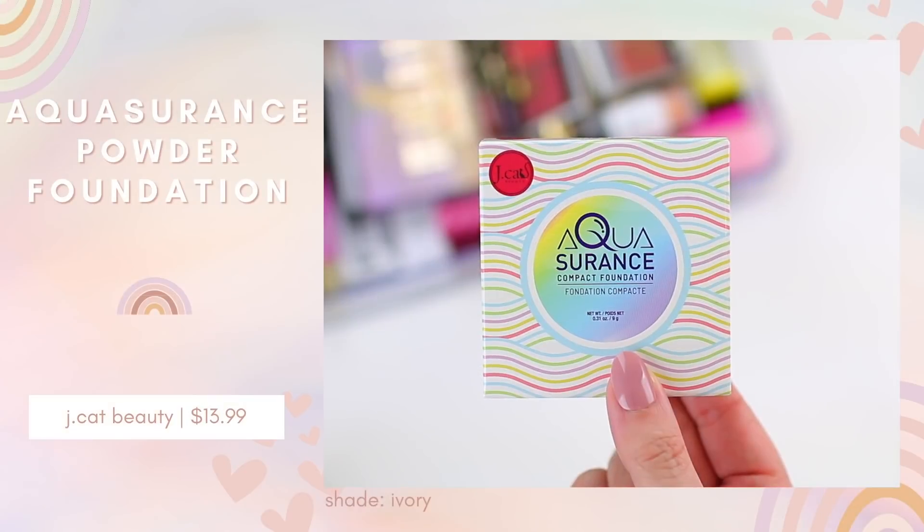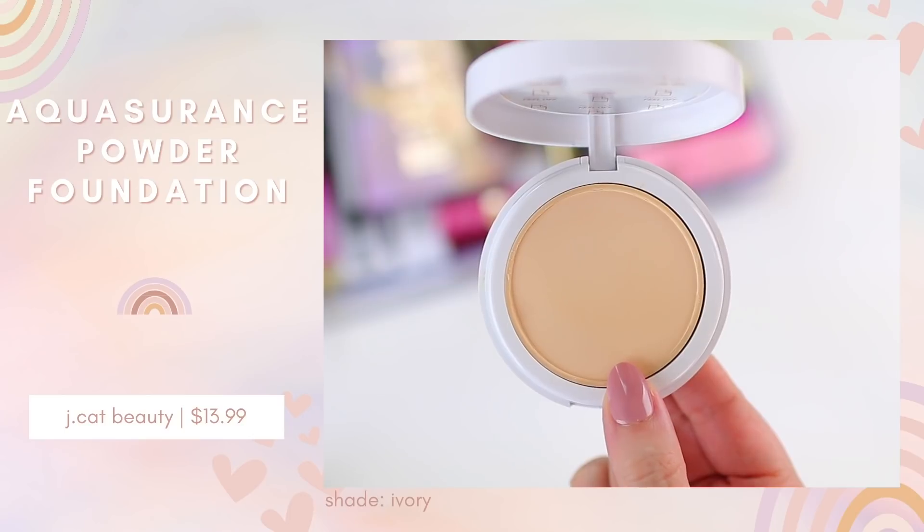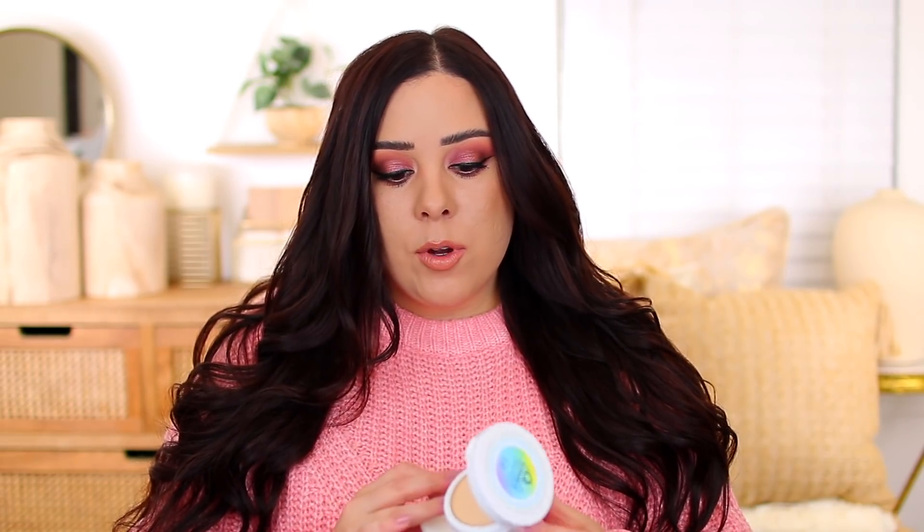The last thing I picked up is the J-Cat Beauty Aqua Assurance Compact Foundation. This has been on my Ulta Beauty wishlist for the longest time. I got the shade Ivory — I believe it's a powder foundation. I've really been into powder foundation lately, going back and forth between the Urban Decay and Fenty Beauty ones. I swatched it and it has good pigmentation — really smooth and very silky. With powder foundation I don't always want to cover my entire face; I just want to even out redness. I've heard so many good things about it and I cannot wait to try it.